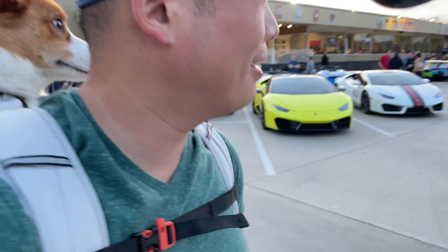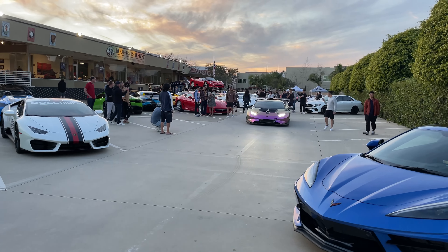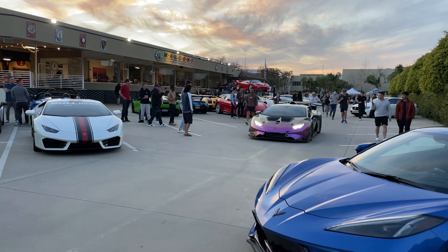Here we have Alex Choi's Lamborghini Huracan — I don't even know what to call it, STLE Evo. There we go. It's gonna be bonkers.